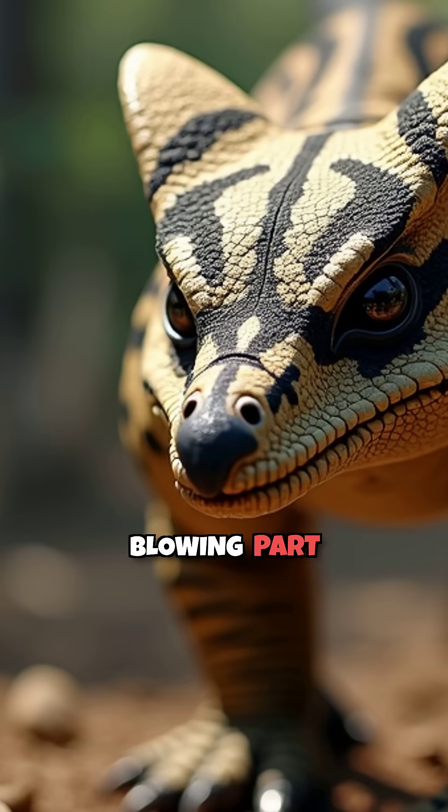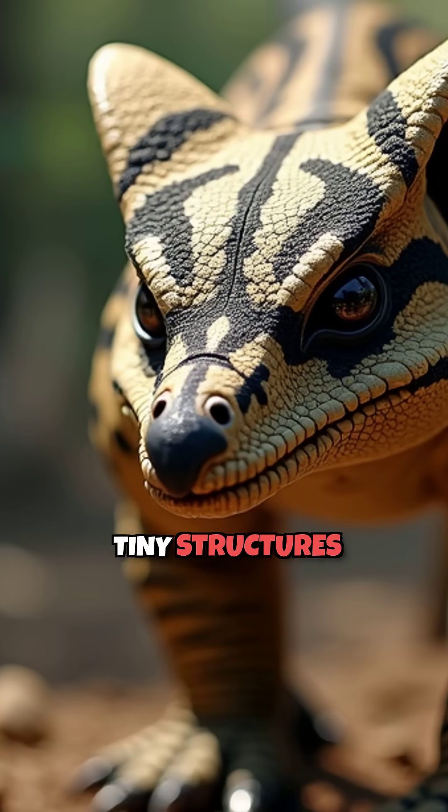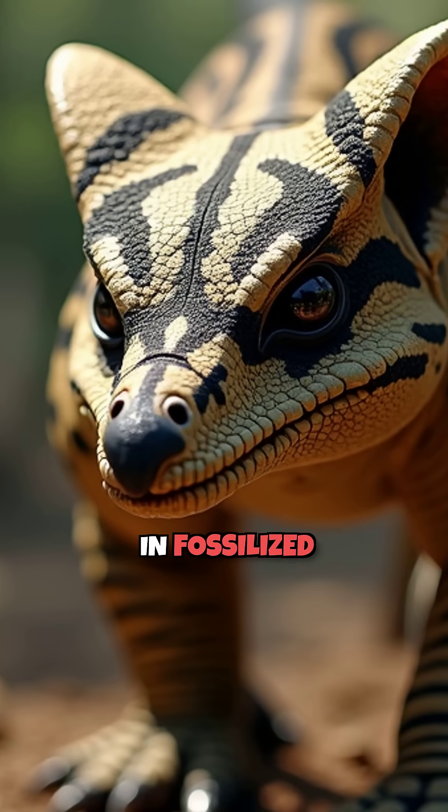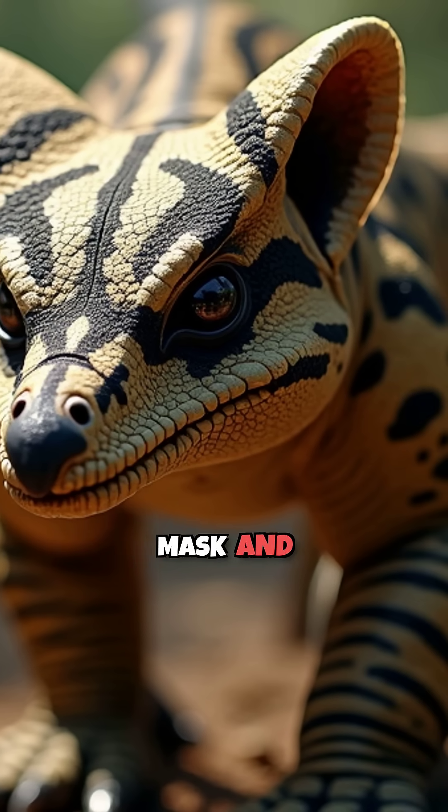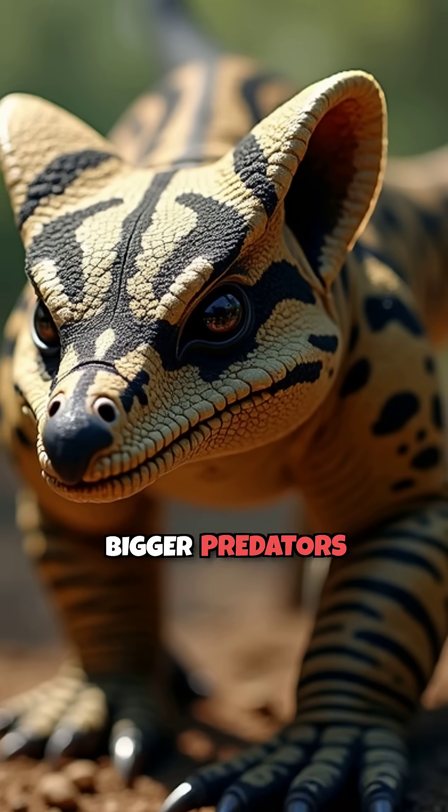It had a stunning rainbow pattern of orange, white, and black feathers that would put a peacock to shame. By studying tiny structures called melanosomes in fossilized feathers, scientists discovered this raptor had a raccoon-like bandit mask and a striped tail that helped it hide from bigger predators.